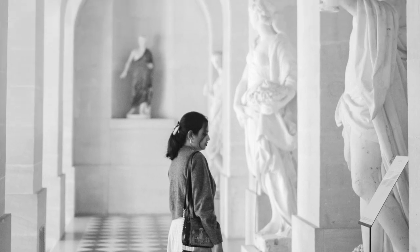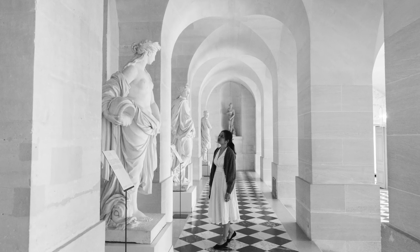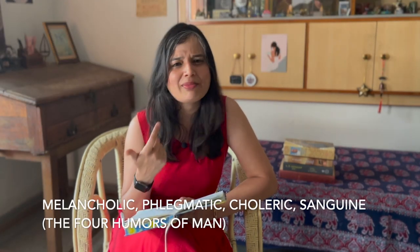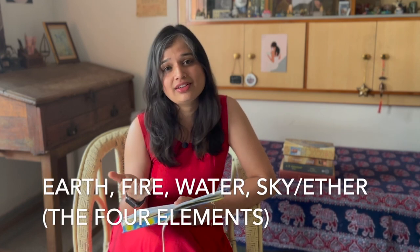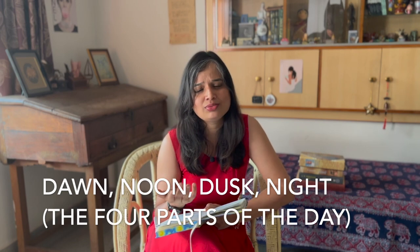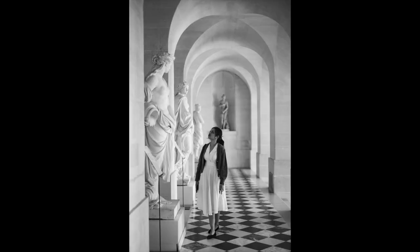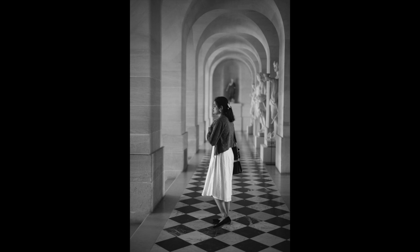One of my favorite parts of the Palace of Versailles is the corridor that is home to the four seasons, the four humors of man, the four elements, the four forms of poetry, and the four parts of the day. The four humors being melancholic, phlegmatic, choleric and sanguine. The four elements: earth, fire, water and sky or ether. The four parts of the day: dawn, noon, dusk and night. And my favorite — the four forms of poetry: lyrical, pastoral, satirical and epic. There was a sense of simplicity and austerity to this corridor, devoid of rich colors, with marble statues housed in a stone corridor with black and white tile floors.